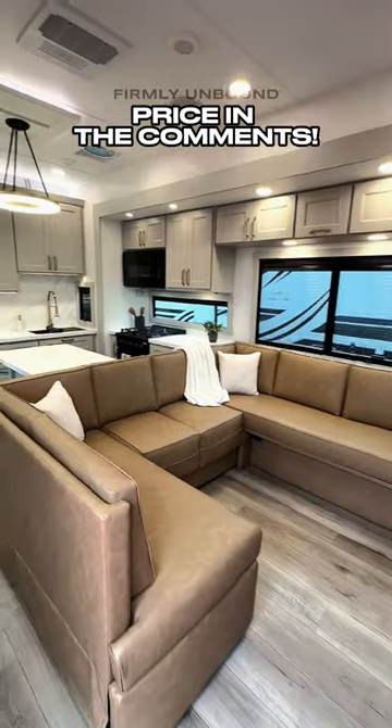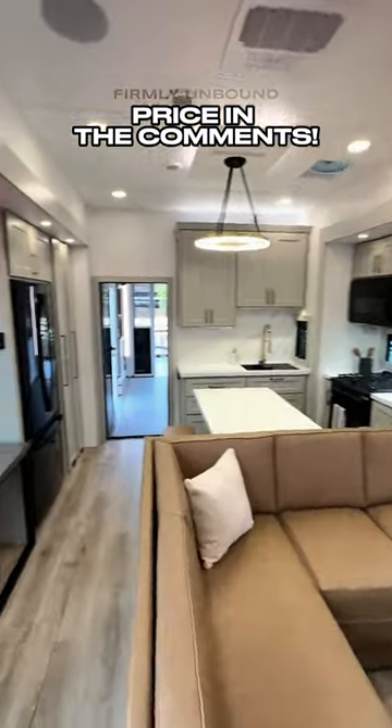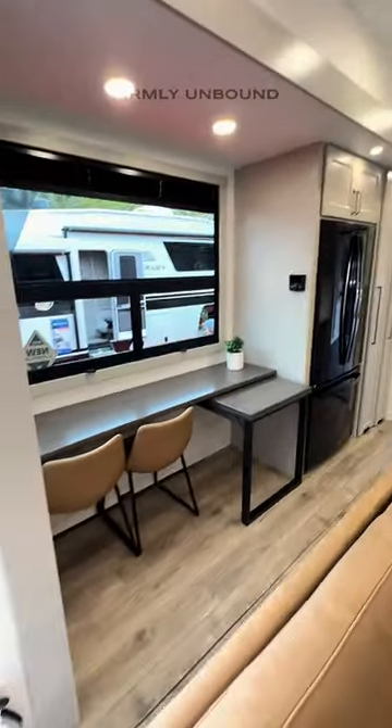Look at the massive U-shaped sofa in the middle of the living room there — you can fit so many people. It will also collapse down and make into a bed.